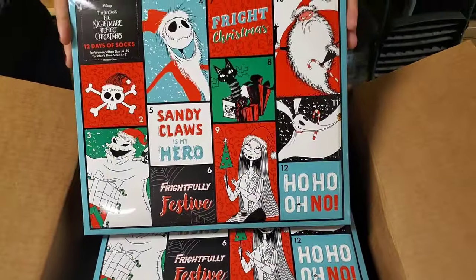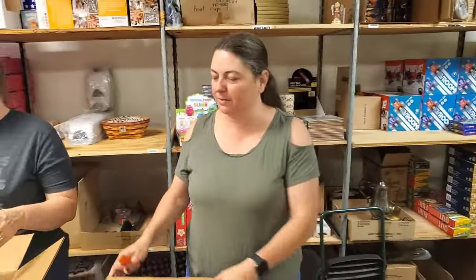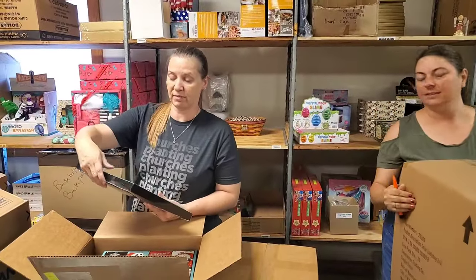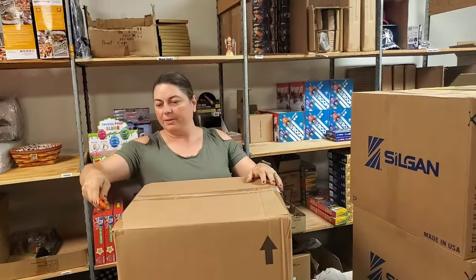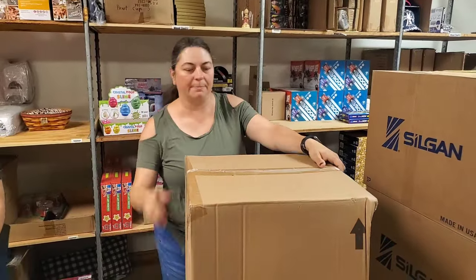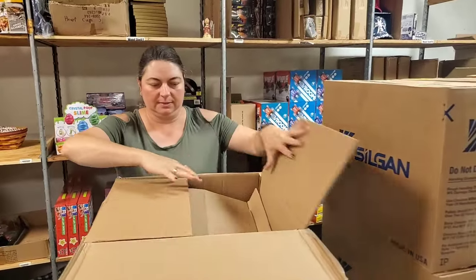So we've got some more socks — tremendous socks. These are women's size 4 to 10, and men's size 4 to 7. That's actually really good to know. Anybody else want a cheeseburger? More socks. It's close to lunchtime — my stomach tells me.